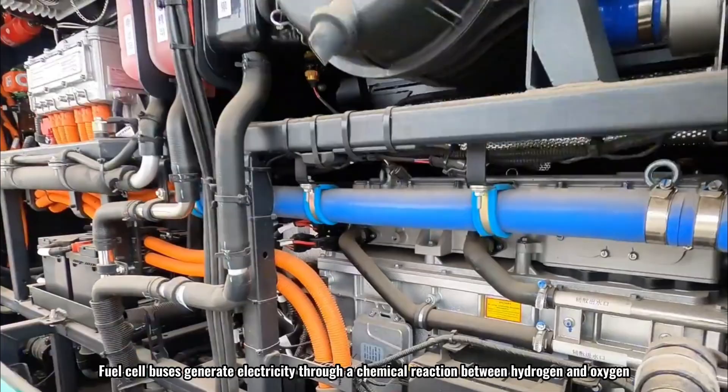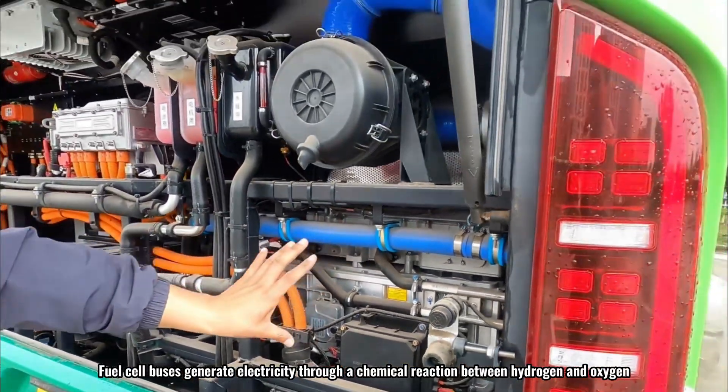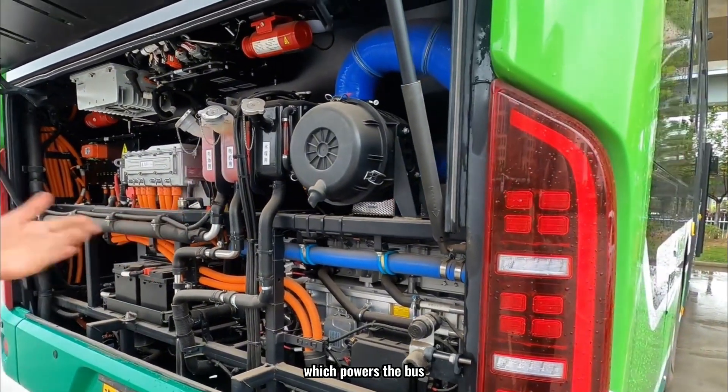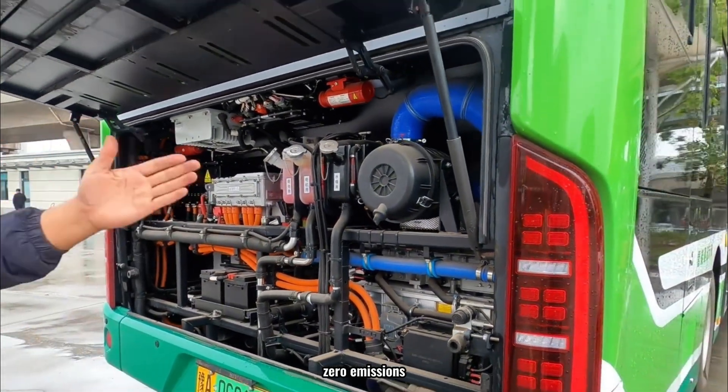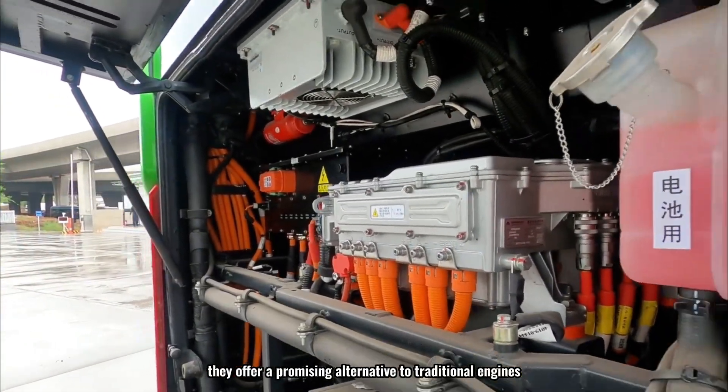Fuel cell buses generate electricity through a chemical reaction between hydrogen and oxygen, which powers the bus. With high energy density, zero emissions, and quick refueling, they offer a promising alternative to traditional engines.